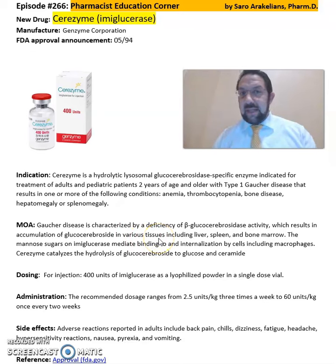Gaucher disease is characterized by deficiency of the beta-glucocerebrosidase activity, which results in the accumulation of glucocerebrosidase in various tissues, including liver, spleen, and bone marrow. The mannose sugars on imiglucerase or Cerezyme mediate the binding and internalization by cells, including macrophages.